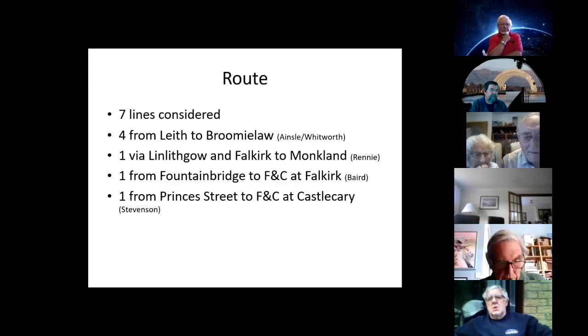They all had some merit, but the sharp rise from Leith and the undulating ground in West Lothian made them all difficult. John Rennie, the celebrated engineer, was invited to adjudicate and he did plump for one, but he also suggested a fifth line of his own, running through Linlithgow and Falkirk and joining the Monkland Canal at Drumpellier. Then the Napoleonic Wars intervened, and until 1813 nothing very much happened.